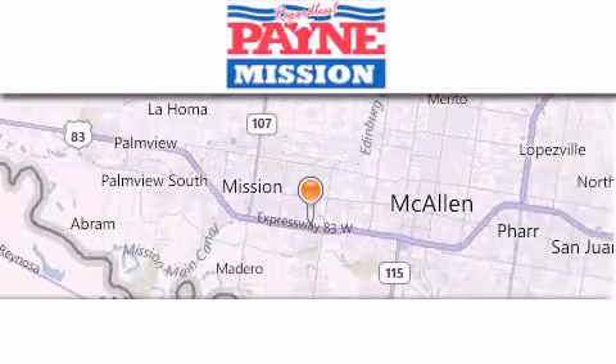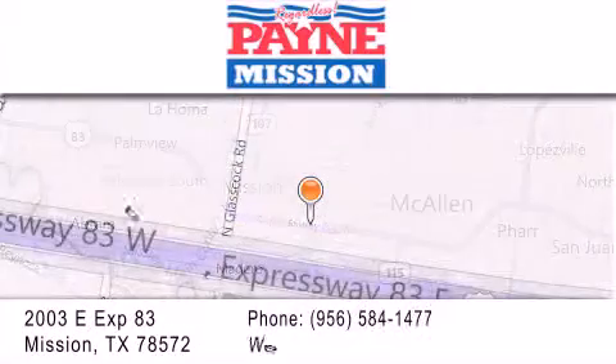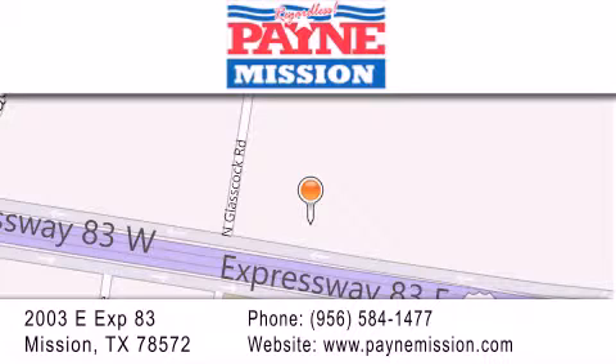Thank you for considering Payne Mission for your next luxury vehicle. If you have any questions, please visit our website, give us a call, or stop by our dealership at 2003 East Expressway 83 in Mission. Thank you.